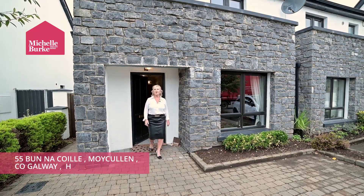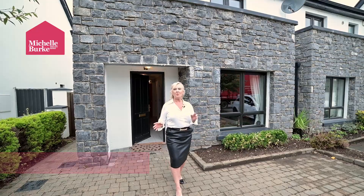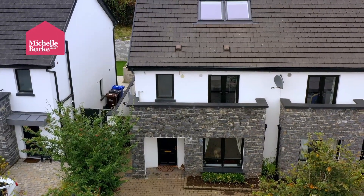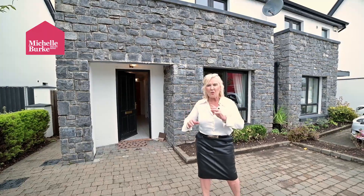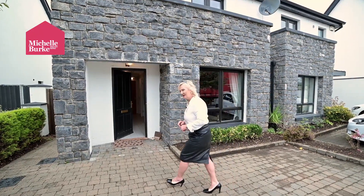Hello and welcome to 55 Bonn Aquila. This is a beautiful home in the heart of Mycolon, extending over three floors and extending to 1,350 square feet. It has so many features — I am really excited about showing you this house. Come on in.